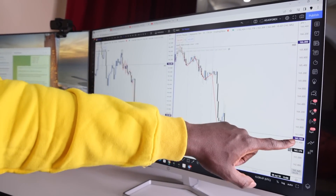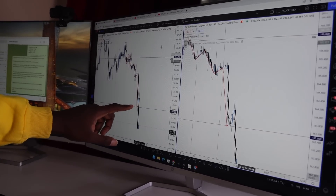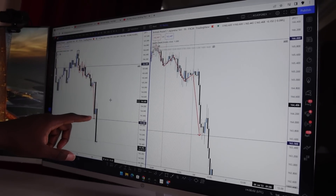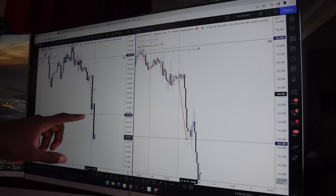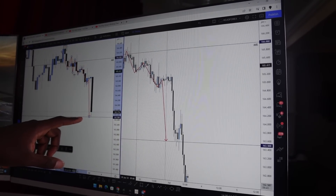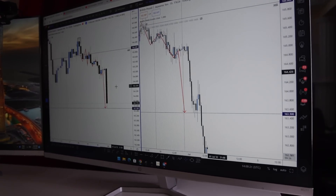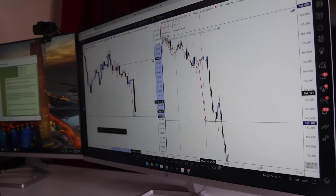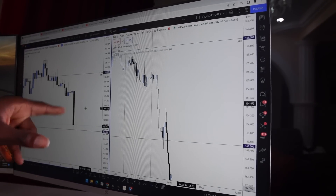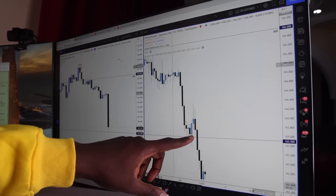After this huge drop tapping exactly on my key level — the 163.50 area — that was exactly how the market was looking, with this huge bearish candle. If you look here you can clearly see this very huge four-hour bearish candle totaling almost 170 pips on just one four-hour candle. When I spotted that, I realized this could be a key opportunity for the market to make a quick shift to the upside — a pullback — so I might as well catch that quick move during the London session open.